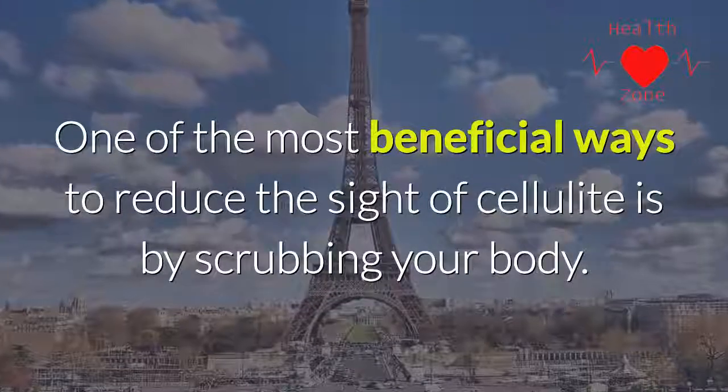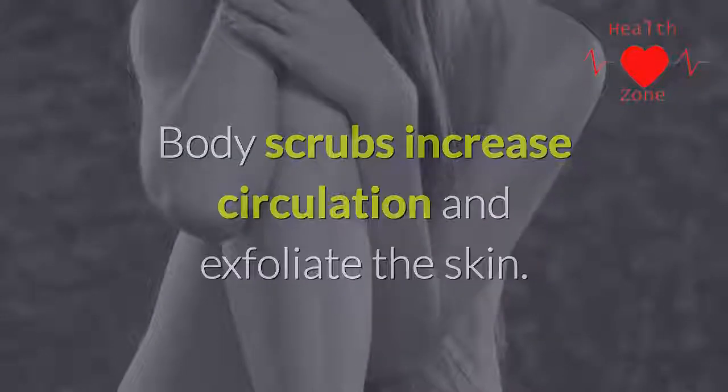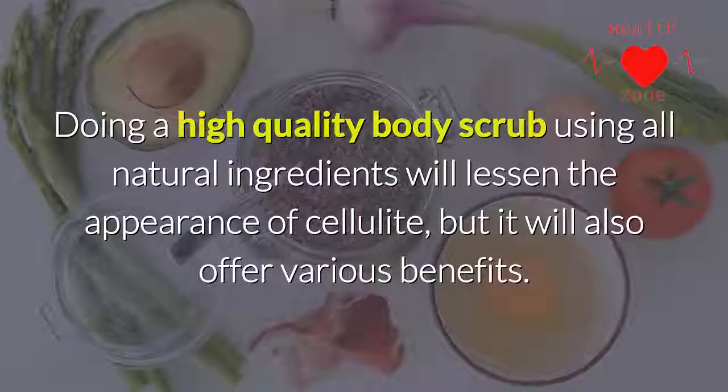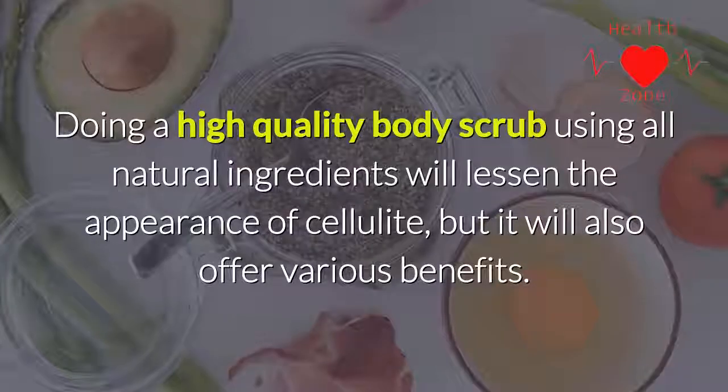Step five: scrub. One of the most beneficial ways to reduce the appearance of cellulite is by scrubbing your body. Body scrubs increase circulation and exfoliate the skin. Doing a high-quality body scrub using all-natural ingredients will lessen the appearance of cellulite and also offer various additional benefits.